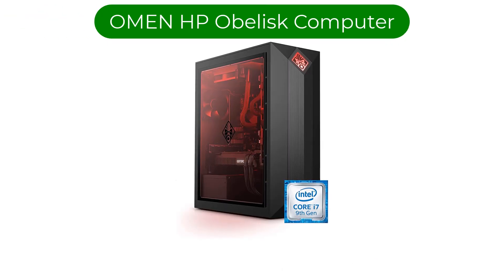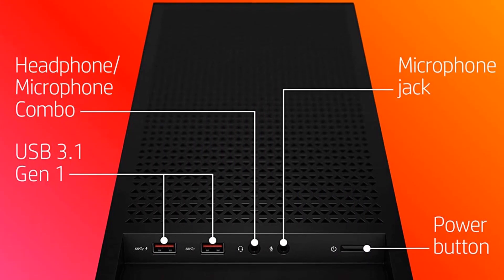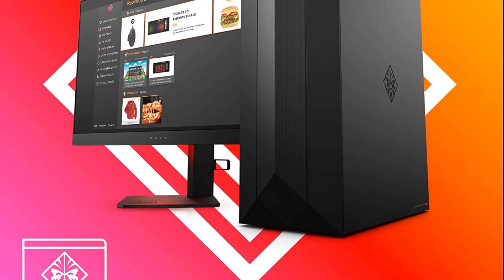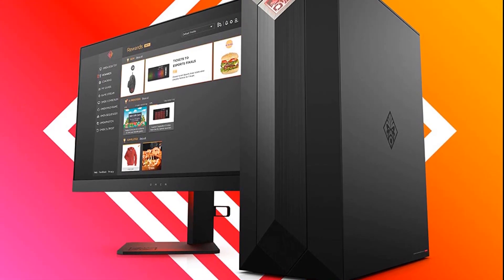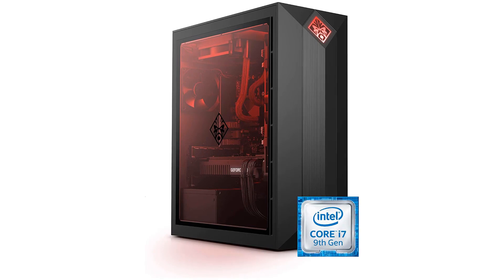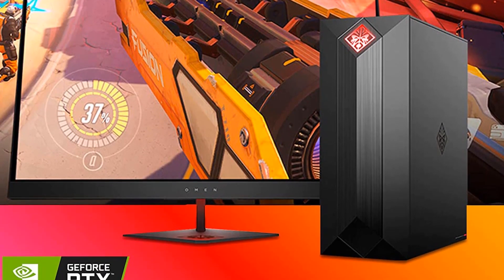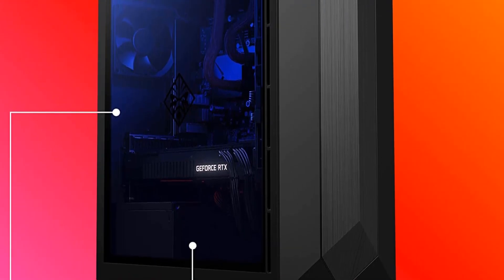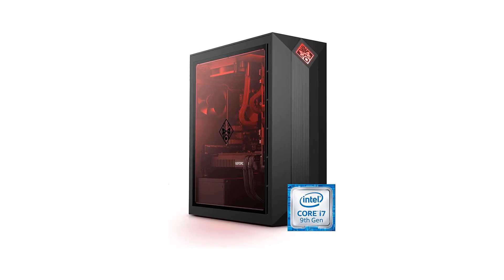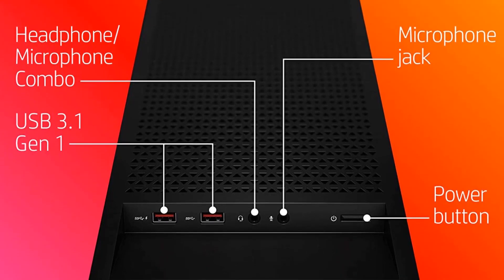Number 5. Our fifth best pick is the HP Omen Obelisk Gaming Desktop Computer. If budget is not a problem and you want a really powerful PC to support both Blender and your gaming needs, you should definitely go for the HP Omen Obelisk. It might cost a fortune, but it's worth it performance-wise. The HP Omen line is easy to distinguish thanks to its trademark sleek design — a black case with red accents. Inside is an Intel Core i9-9700K CPU, an NVIDIA GeForce GTX 2070 GPU, 16GB of RAM, and a whopping 1TB of storage, all perfect for 3D animation or gaming.